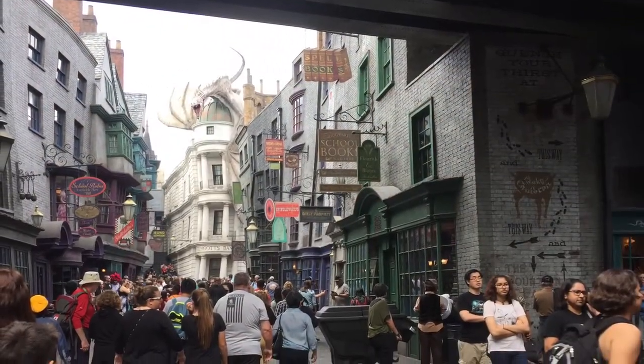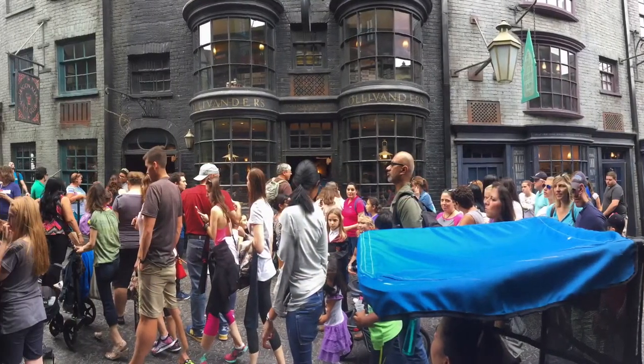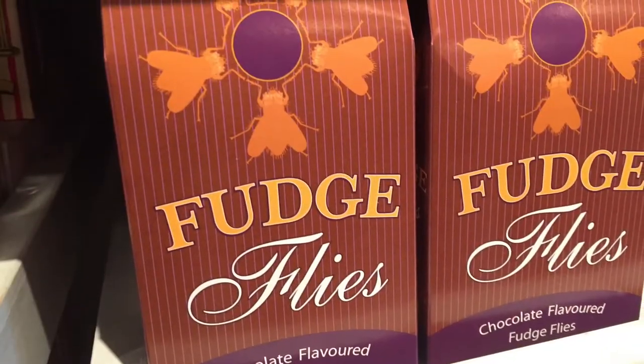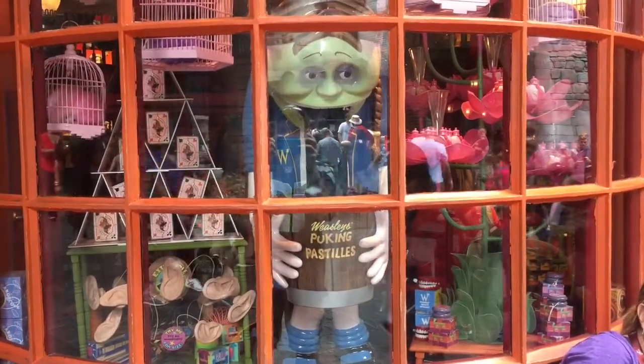Once you get inside, Diagon Alley is huge. The biggest thing I'd say: explore everything. Give yourself a bunch of time. I spent like seven hours there, just in Diagon Alley — so much to see, from candies to artifacts from the movies. It's just really cool, especially if you're a fan.